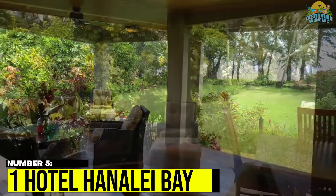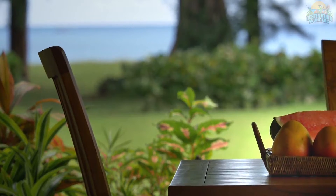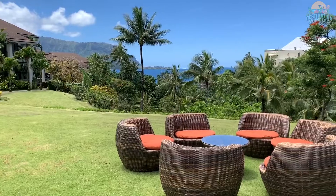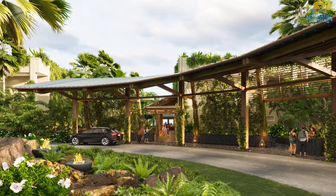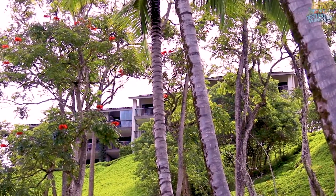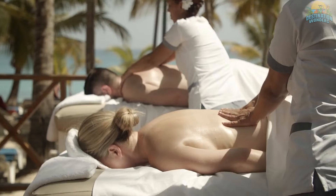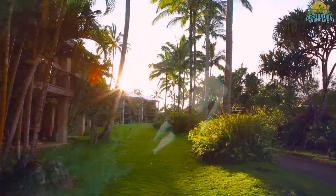Number 5. One Hotel Hanalei Bay. Nestled in the heart of paradise, where the breathtaking Hanalei Bay and Napali Coast create a stunning backdrop for the ultimate luxurious getaway. With sustainability at its core, this sanctuary blends in with the ethereal beauty of the island while working to honor and preserve it in every possible way. You can explore Hanalei Bay, top-rated golf courses, a full-service spa, gourmet dining, and easy access to attractions and activities.